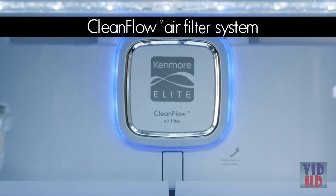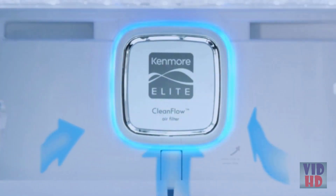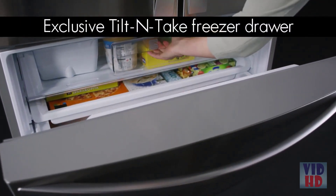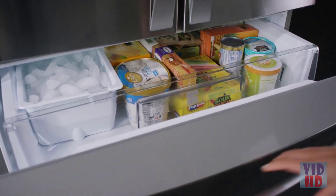The clean flow air filter system is 15 times more effective than baking soda at reducing odors. It circulates clean, filtered air to every section for great tasting meats, fish, and produce. The Kenmore exclusive tilt-and-take freezer drawer provides convenient access to your favorite frozen foods.